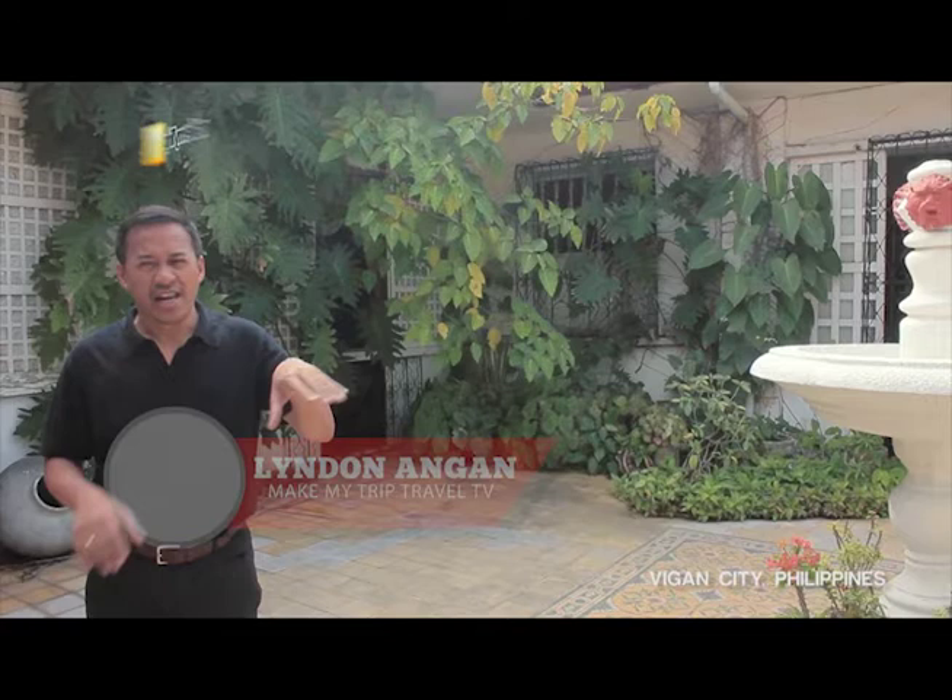This used to be the house of Vice President Pedro Carino. As we go around, we are going to check out the place, showcase it, and let you get inside this particular house — the Syquia Mansion here in Vigan City.